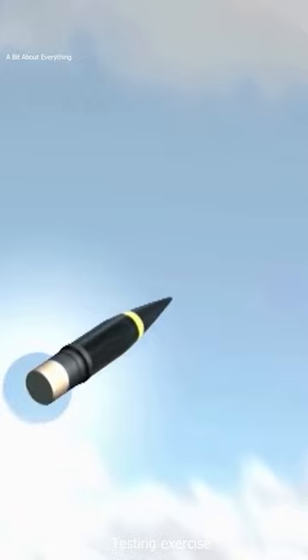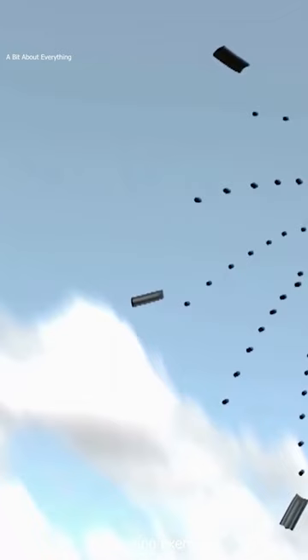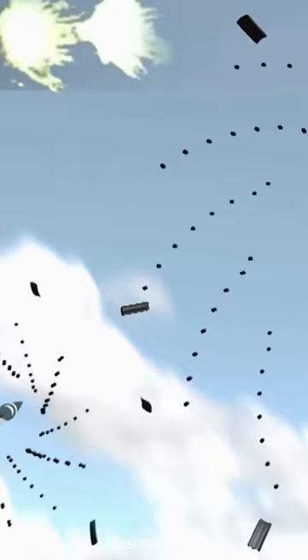Each round dispenses 152 small tungsten projectiles weighing 3.3 grams. The projectiles form a cone-shaped cloud that strikes the incoming target.